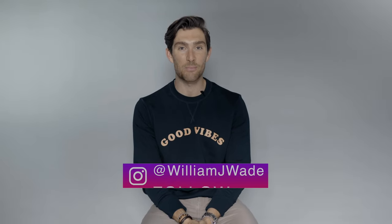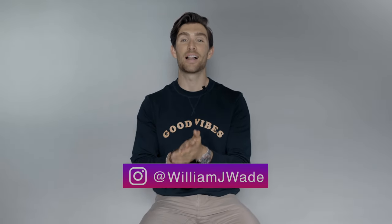Yes guys, what's going on and welcome back to the channel. I hope you're keeping well and having a good start to the week. It's a Monday and every single Monday, you know the drill by now — I bring to you guys a brand new fashion video to help you gents get ready for the week.